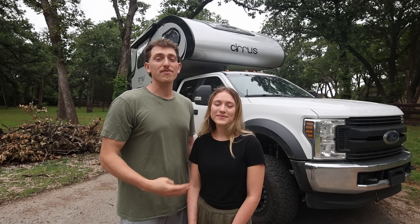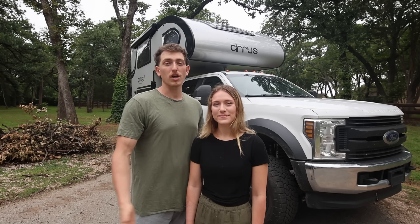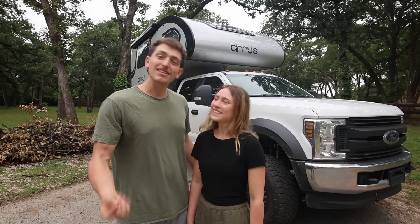Their values align with ours. They have four core values that really resonate with us: work hard, care genuinely, service over self, and do the right thing — those are things we try to strive to do every single day. But enough of us talking about that. I know you guys are all here to see our new rig, so let's show you around.